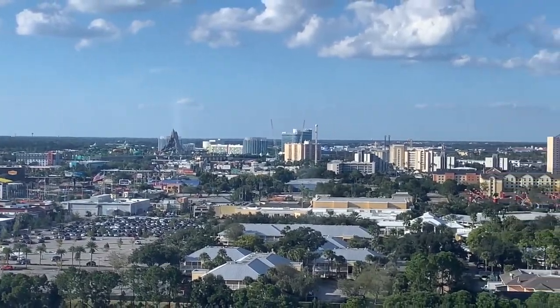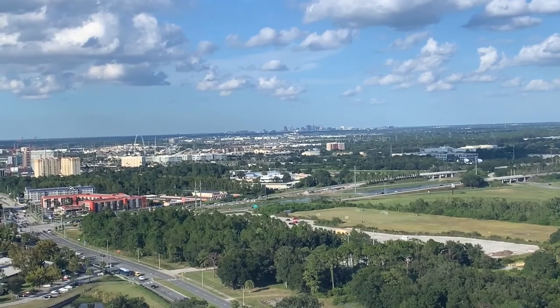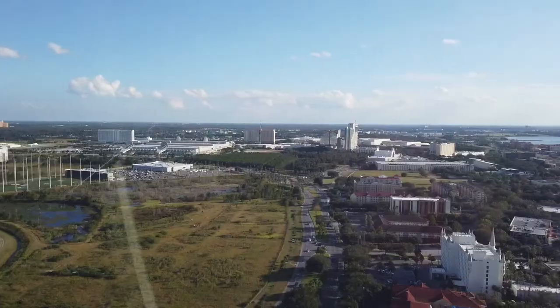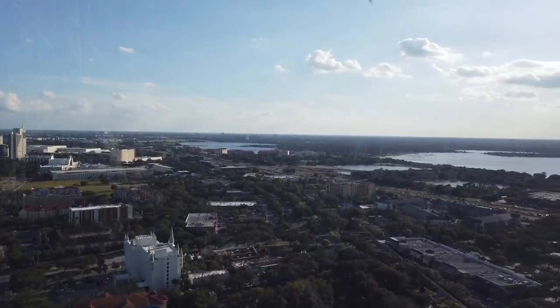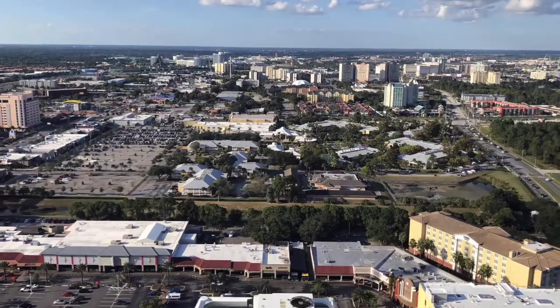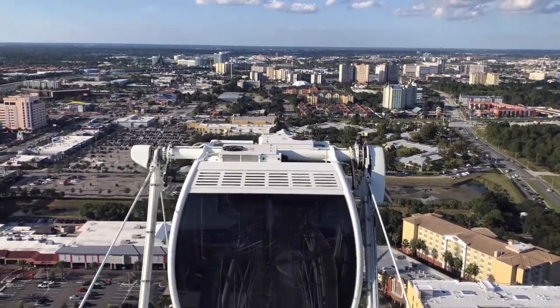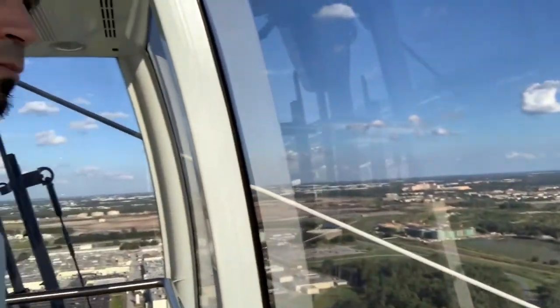Designed and manufactured by Intamin, this engineering feat weighs about 3 million pounds and is the tallest observation wheel on the North American East Coast. Each of the 30 air conditioned capsules holds up to 15 guests and takes about 20 minutes for a full rotation.